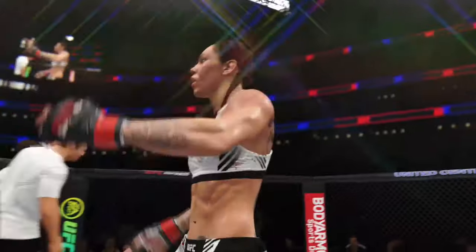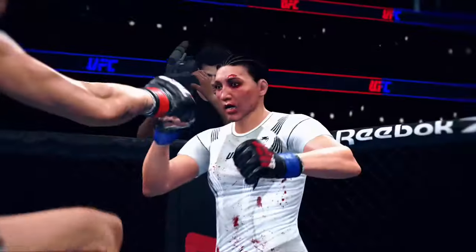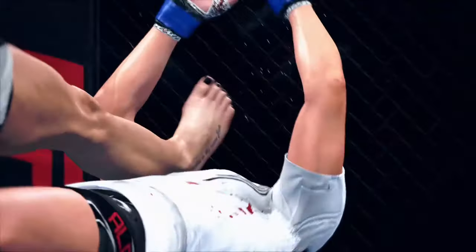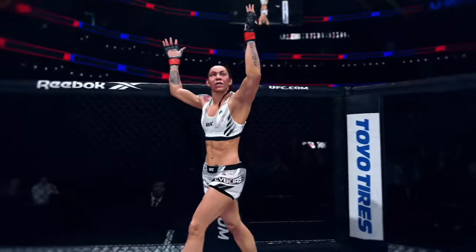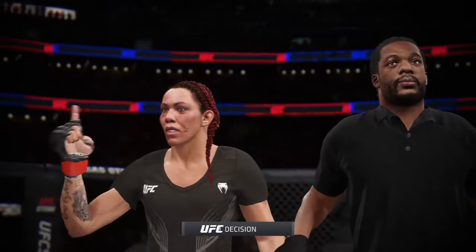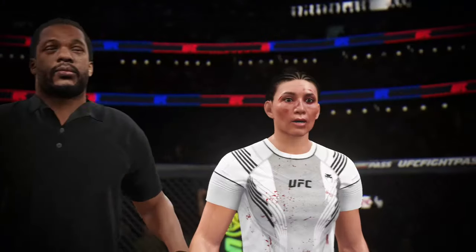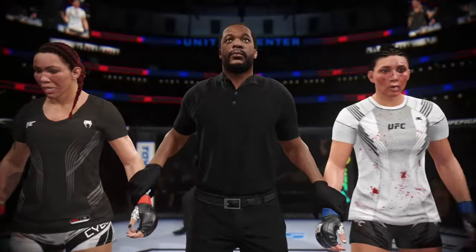Oh my goodness, what a fight! I'm not sure she could have drawn it up much better — just a beautiful strike to end the fight for her opponent, who candidly may not have even seen that flush shot coming. She told us during fight week that she had to find a way to finish this fight, to send a message to the rest of this division. Message sent. Referee Herb Dean stops this contest at 34 seconds of round number two, declaring the winner by knockout!